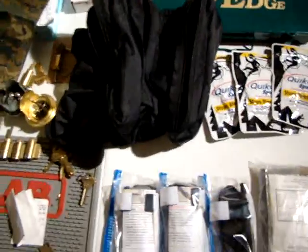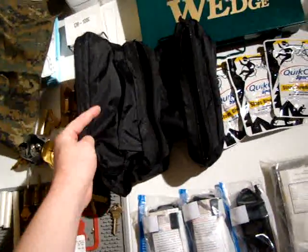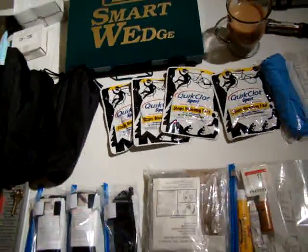It starts with the bag. I forget where I got this — it's a three-compartment bag. I probably got it from Ranger Joe's, but it works really well for what I've got going on.